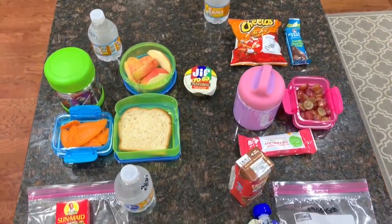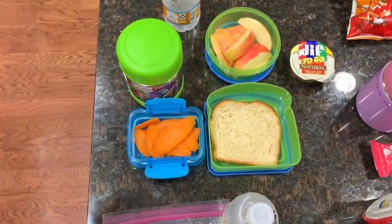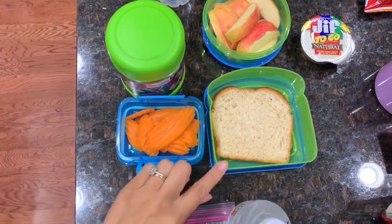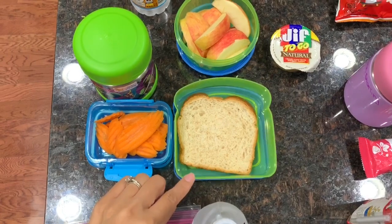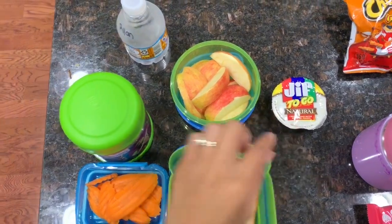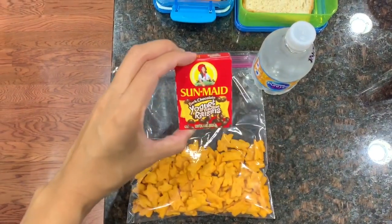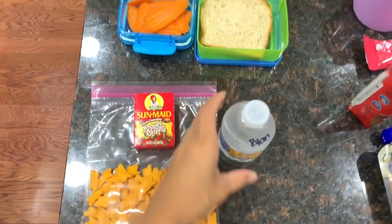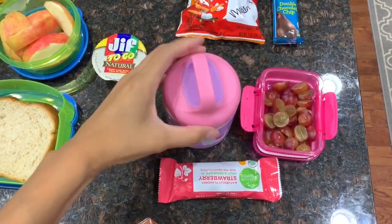This is Ryan and Madison's Tuesday lunch and snack. For Ryan's lunch on Tuesday, I have one hot dog, some carrots, a piece of bread on the side — he likes to eat the bread separately — and a cut-up apple with peanut butter for dipping. He has a mini water bottle. For his afternoon snack, he has some yogurt raisins and crackers with another bottle of water.